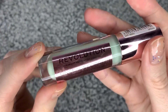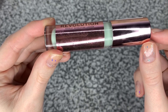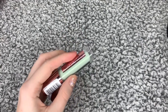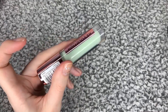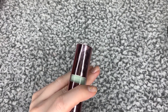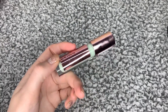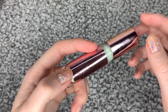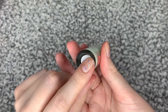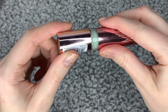The next item is by Revolution, and this is a Conceal and Correct colour correcting concealer. To be honest with you, I ordered an eyeshadow palette from Beauty Bay, and it's free delivery if you spend £30. My order was on like £28 or something like that, so I decided to add another item so that this item was basically free. I ordered this because if you use green, it gets rid of redness, and I thought there's no harm in always having that just in case you need it.